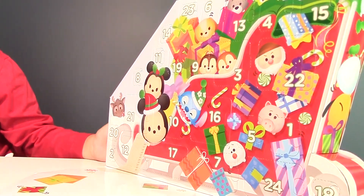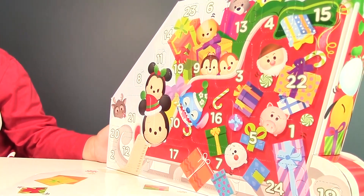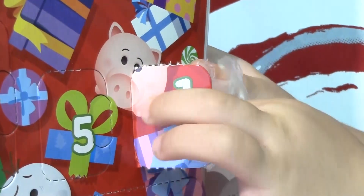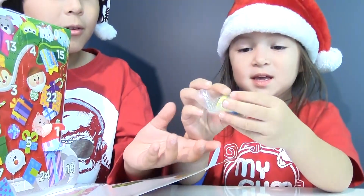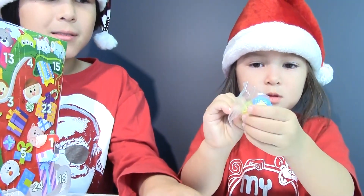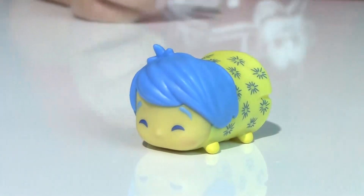Our first Advent calendar is in the shape of Santa's bobsled. It has all those 24 windows with some Tsum Tsum characters on them. So Vivi, where's the window with number one on it? Oh my goodness. And our Tsum Tsum is Joy from Inside Out. So here's our first Christmas surprise, and it's a medium sized Tsum Tsum.